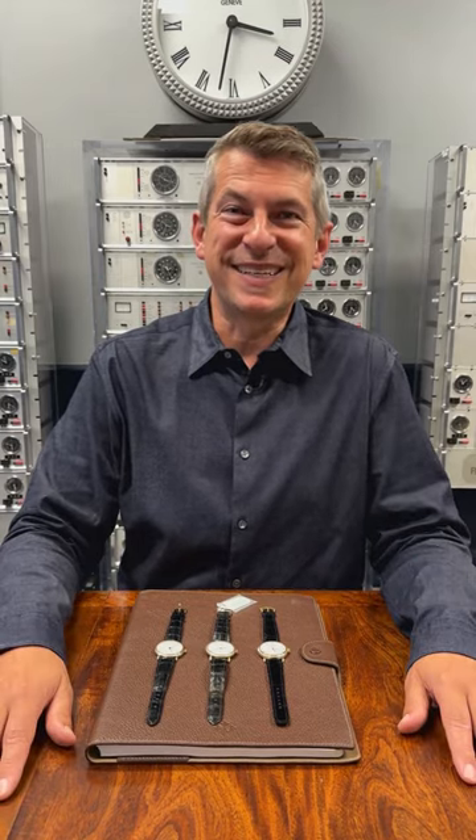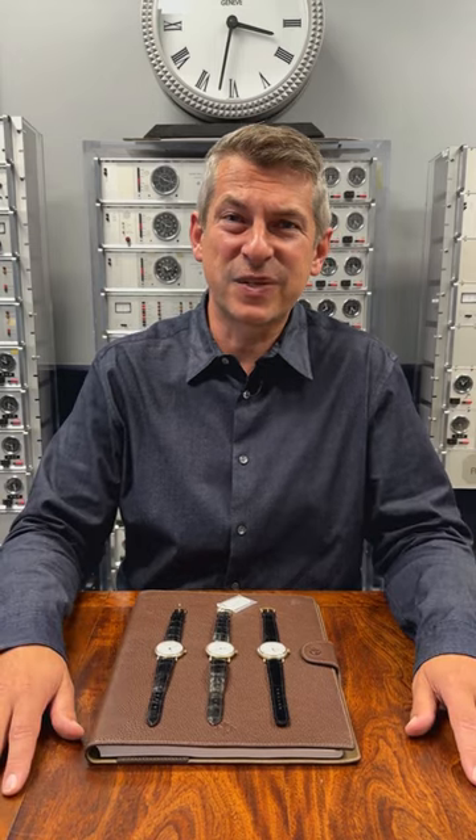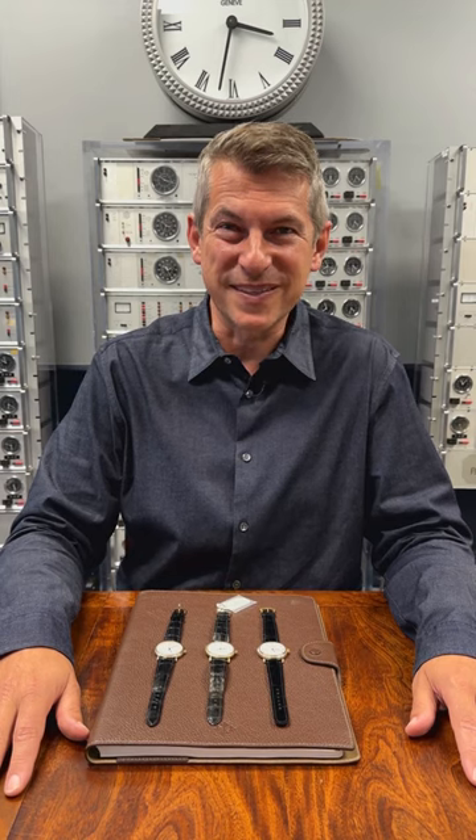When I think of Patek Philippe in the 1990s, I think of hobnail. This classic coin edge pattern on the bezel is the ultimate look at the end of the 20th century.